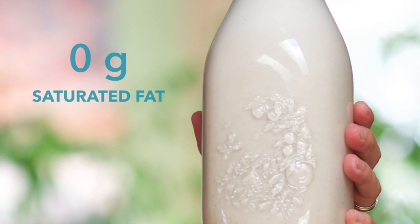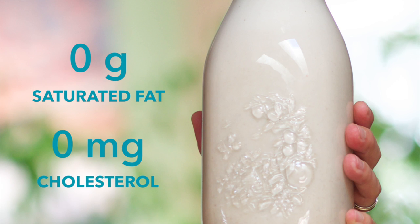In one cup of 1% cow's milk, more than 50% of the fat is saturated, and there are 12 mg of cholesterol. While in almond milk, there's no saturated fat or cholesterol at all. The last thing we need is to be incorporating these high-fat, cholesterol-laden foods into our diets.